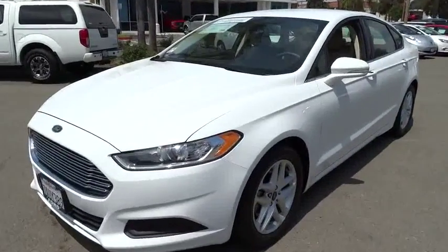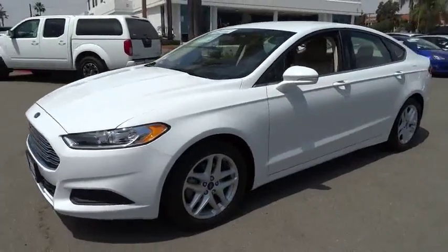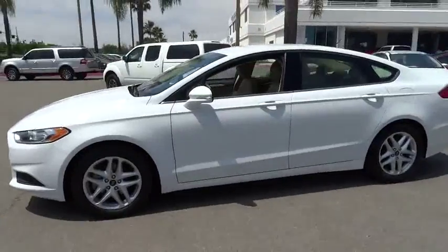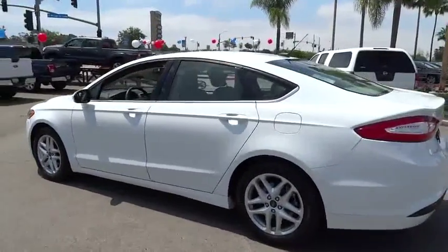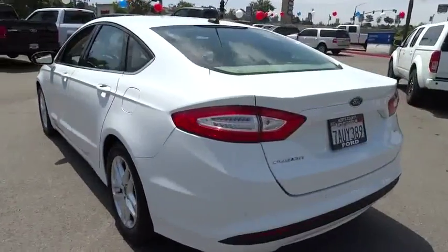The 2013 Ford Fusion. You can have both impressive power and great economy in a Fusion. This vehicle has less than 35,000 miles. Here are some of this vehicle's great options.